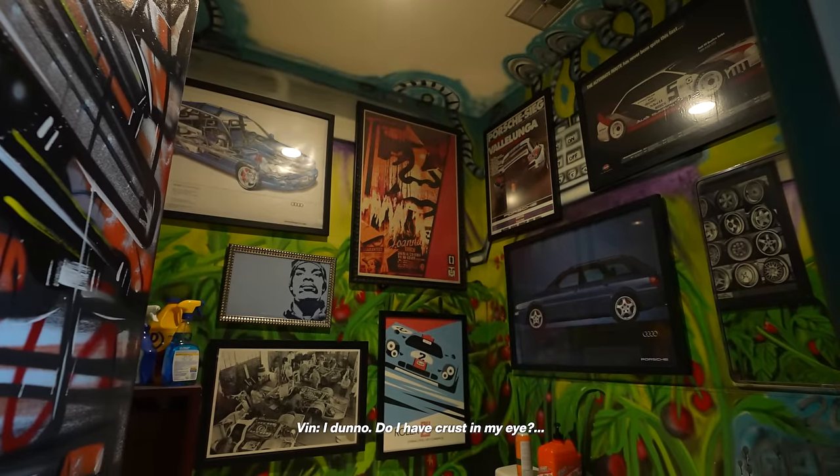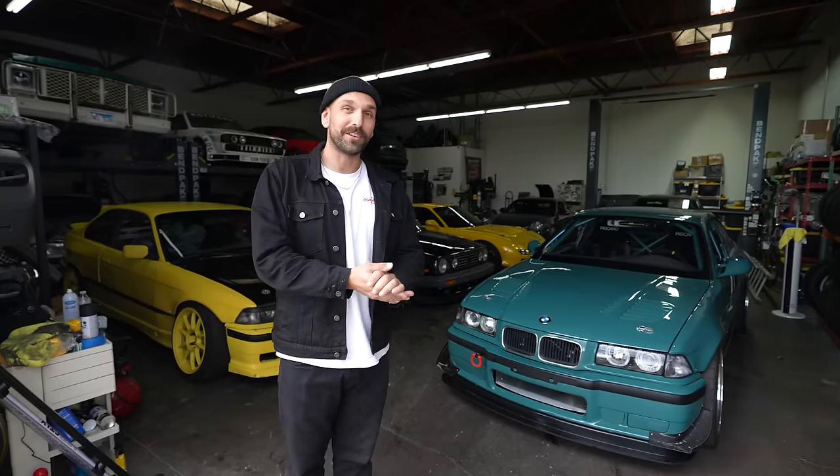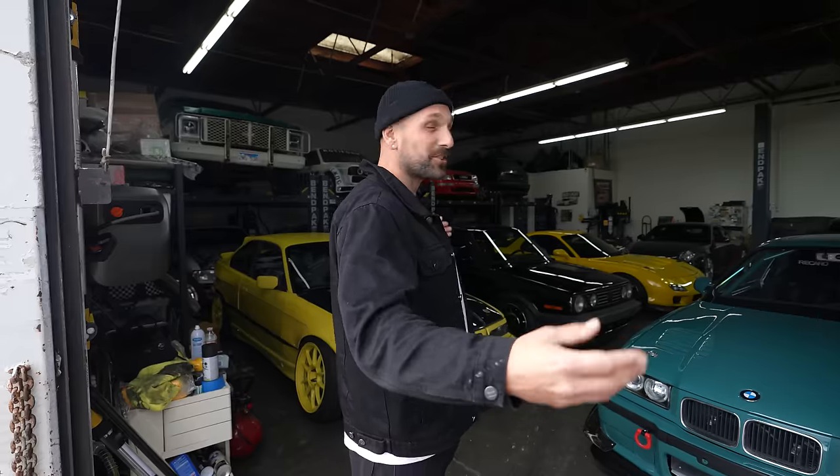Are you actually ready? I can't believe the response my first video got. My channel went from having nine subscribers to now over 50,000. So thanks to everyone who subscribed. It's motivated me to make some content. First, what I want to do is intro you guys to my shop space.